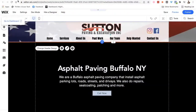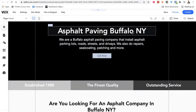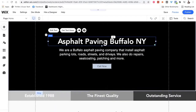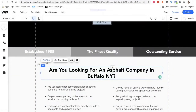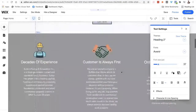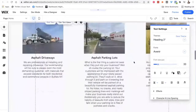I came in and fixed their headline — Asphalt Paving, Buffalo, New York — to be found for that area. You go in here, click on the element, and hit edit text. You can see it changes to an H1 title tag. Then the section right below, same thing — edit text — and that becomes an H2 title tag. I did about three of those, so that's pretty much all they need. Edit text here, H2 title tag as well — that's the end of that.